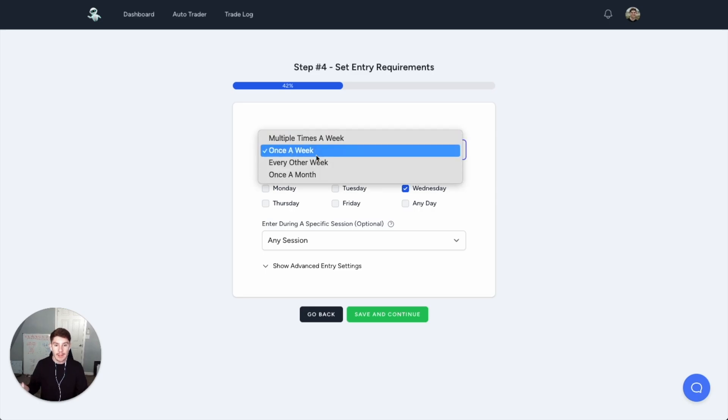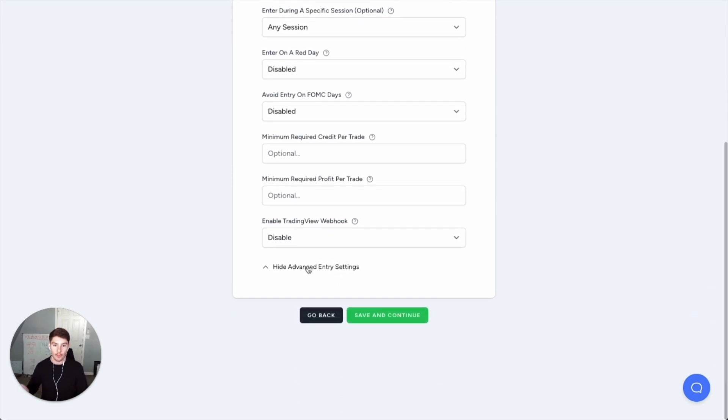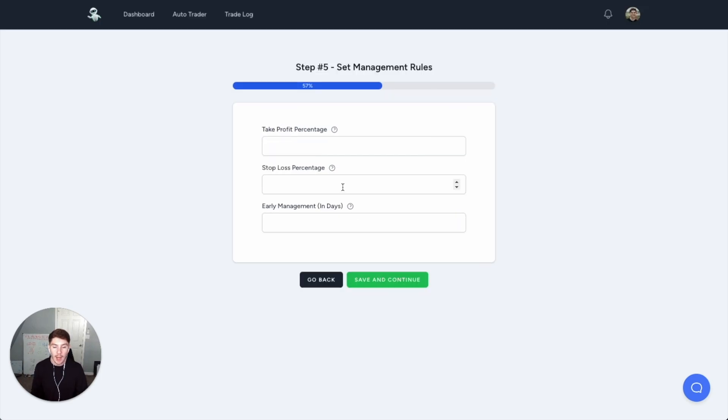You can choose to trade once a week, multiple times a week — whatever you want. Let's say once a week on Wednesdays. There are advanced entry rules like entering on a red day to increase credit, but I'm not going to set those now. You can also configure take profits, stop loss, and early management to help protect and safeguard your account. Let's say 50% take profits — so if I collect $100 of credit, once I have a net realized profit of $50 (50% of that), it closes the trade. I can also put in a stop loss, let's say 200%. So if I make 50%, I exit a winner; if I lose 200%, I exit for a loss. That's how simple it is.